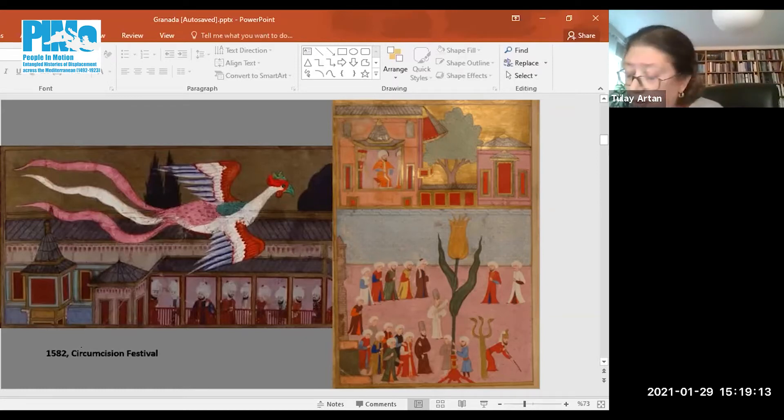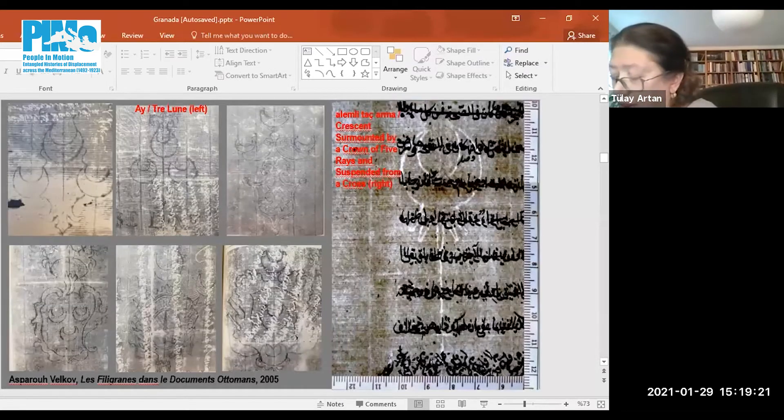Around the same time as the Guzar-i-Sawab, registers of price control in Istanbul reveal information about the kinds and prices of paper available on the market. In the 1640 register of retail price control, several types of both Eastern and Western papers were listed.